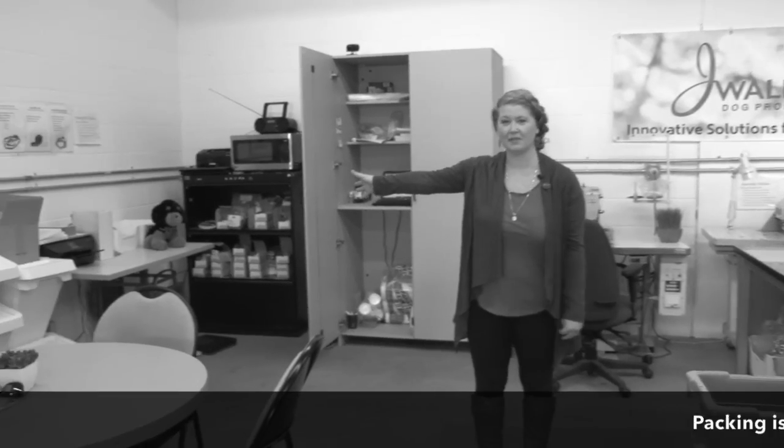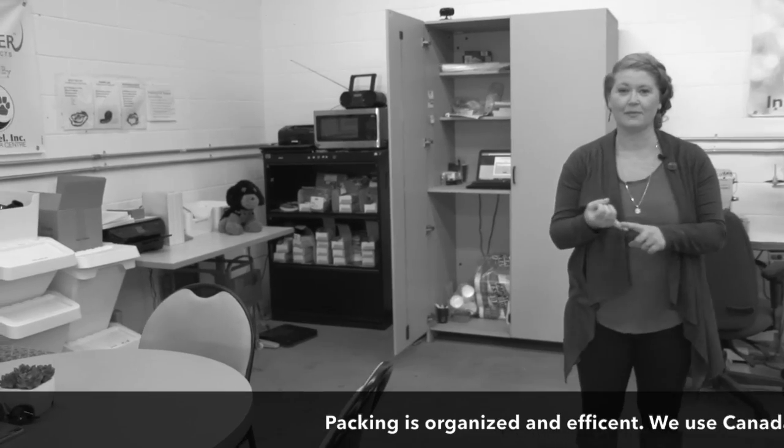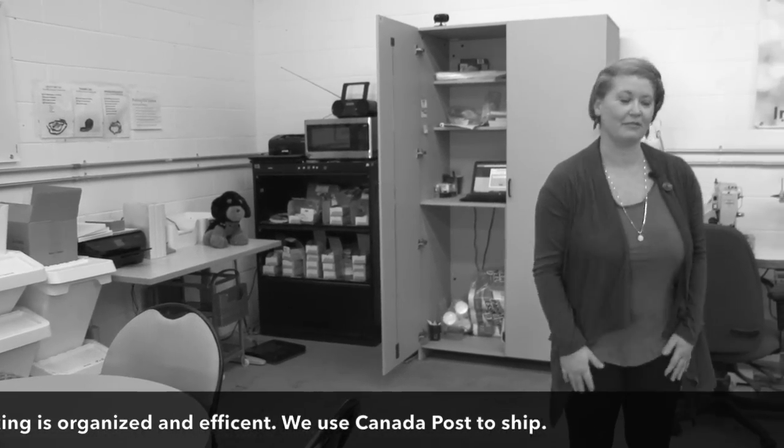Over here we have our packing and shipping station. We print out labels, we weigh the product, and we ship them out to you.